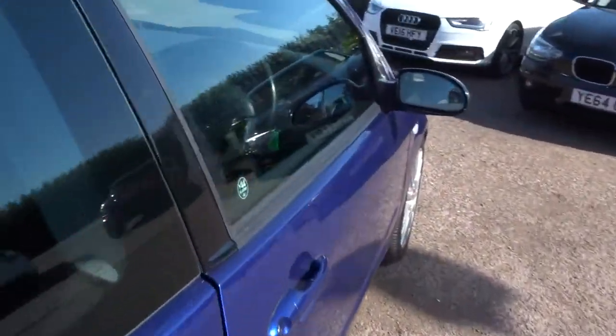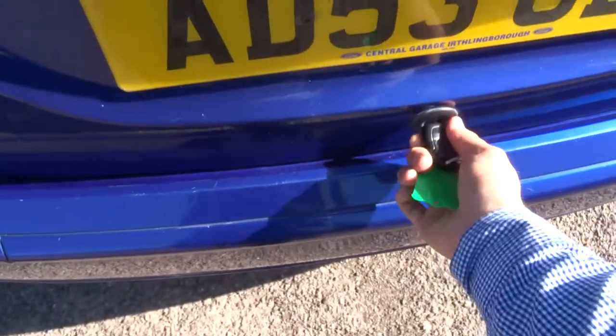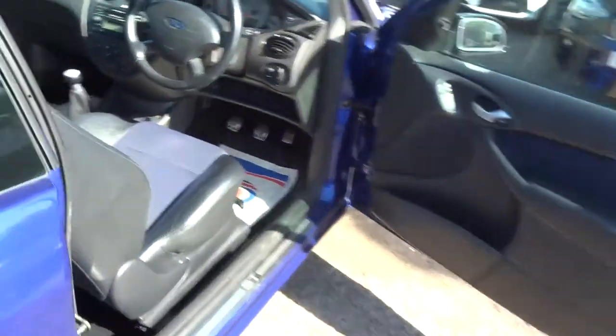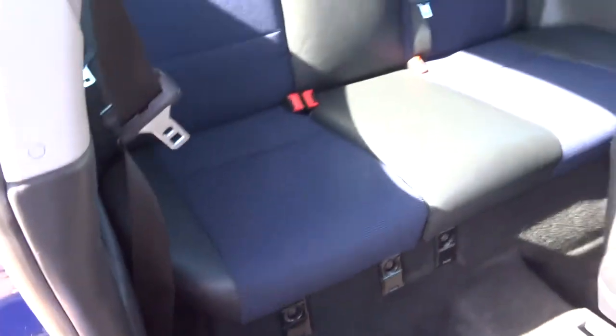Let's head to the back of the car. Grab the key. Inside the boot there's plenty of space, including a parcel shelf. Those rear seats can be folded forwards as well, giving you even more space if needed. There's a spare wheel. Inside the back of the car you've got your half leather interior, which is in lovely condition, and those rear seats are also folding flat.